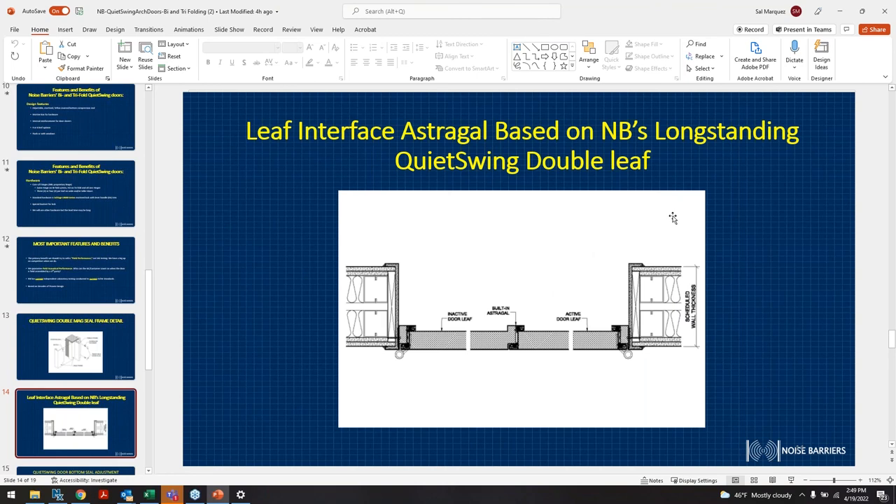The leaf inner interface is very similar to our swing double leaf door. You still have the astragals in the center to ensure acoustical properties, and you have the bottom seal and magnetic seals on the perimeters.